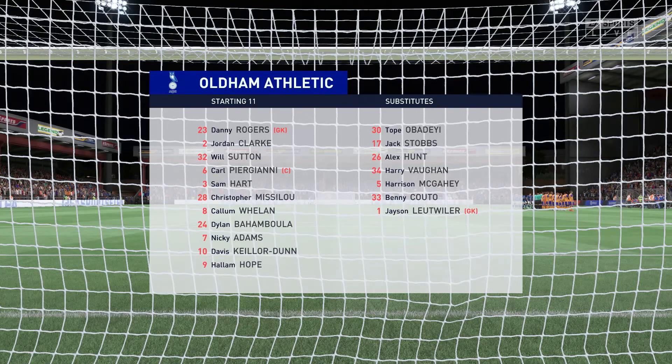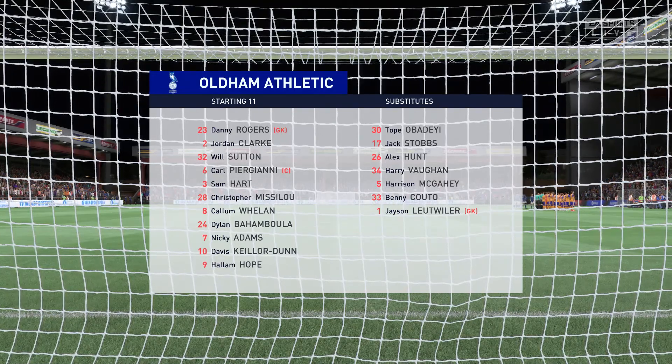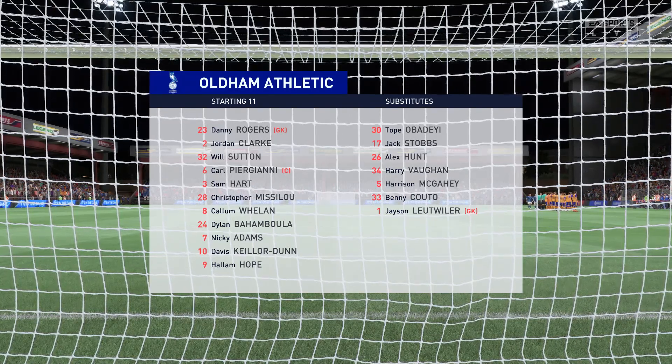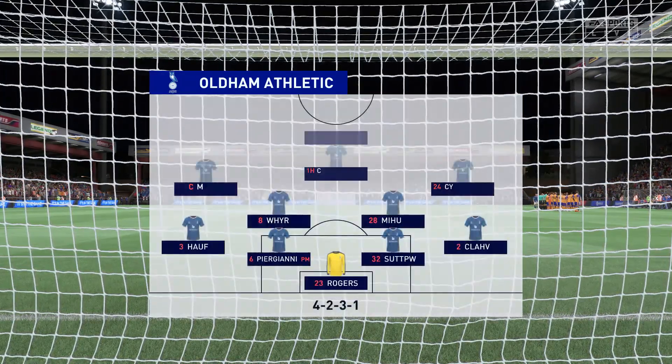The line-up then for the hosts. Well, in this shape, their two holding midfield players will be key today. If they can get on the ball and dictate the play, protect the two centre-backs, it will then allow the attacking players to show their creative quality.